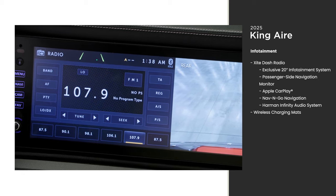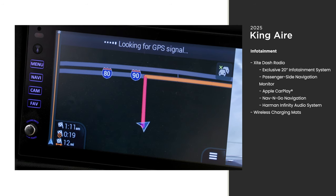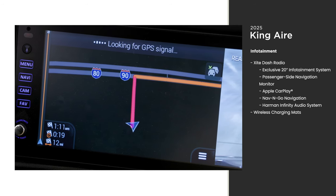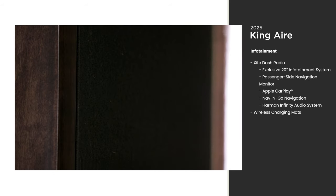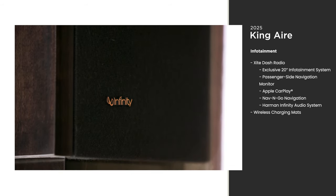Use your smartphone with Apple CarPlay, or use Navingo navigation, which uses the King Air's dimensions to plan the best route. It's paired with a custom-tuned Harman Infinity audio system — the purest sound available.